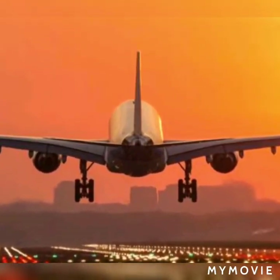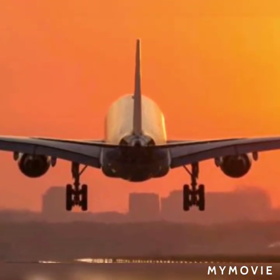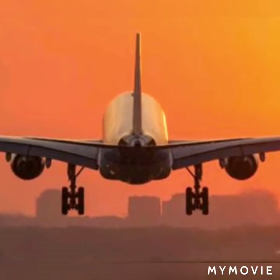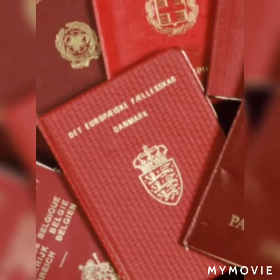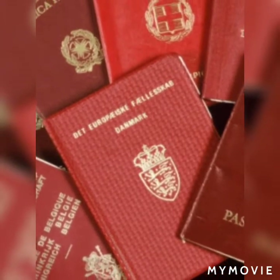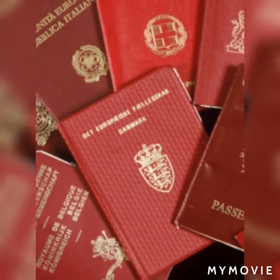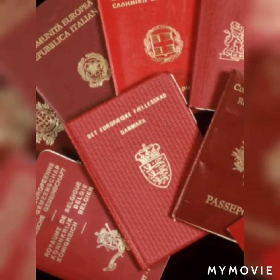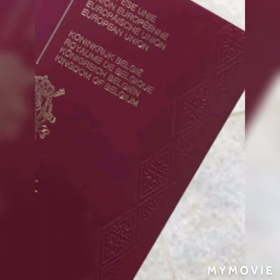Entering into the UK will not change till 2021. If you have an EU Settlement Scheme, you can enter the UK with an EEA or EU National Card till 31st December 2025. If you are a UK member living in an EU country, you need to register yourself in that country. Also, you need to declare cash of more than £10,000.